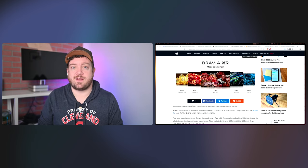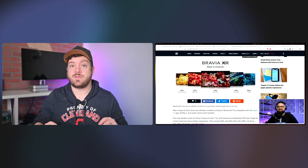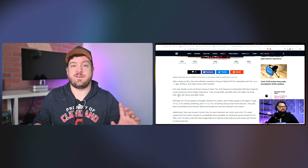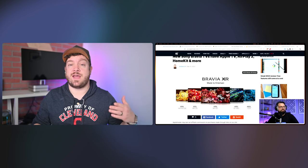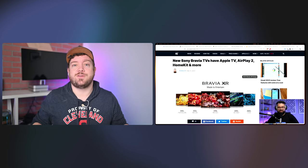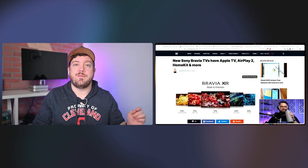Sony didn't announce any TVs at CES this year — their announcement was that they weren't announcing TVs. And here we are in March with some TVs. There's HomeKit, which allows you to turn the TVs on and off and switch inputs via Siri. They also have native AirPlay 2 built in if you want to cast audio and video to your television without having an Apple TV. The Apple TV app is built in too.